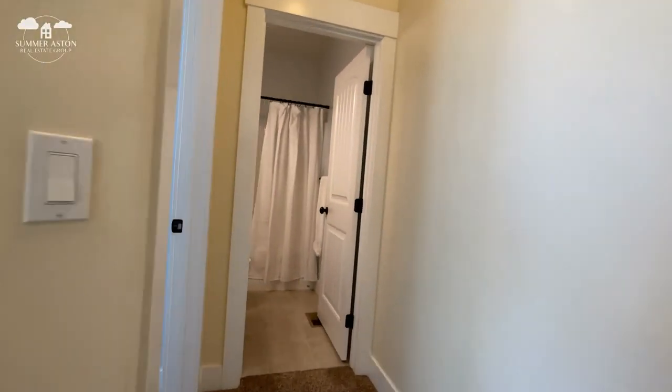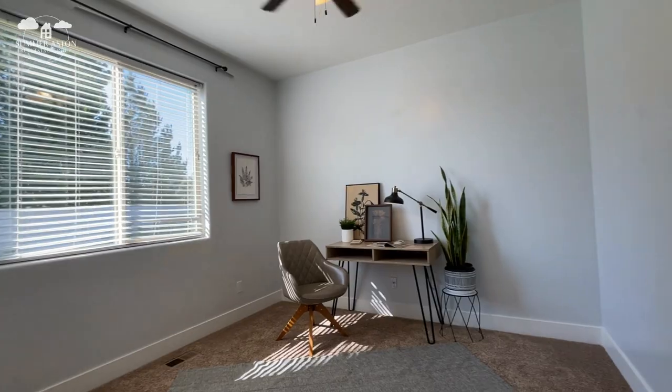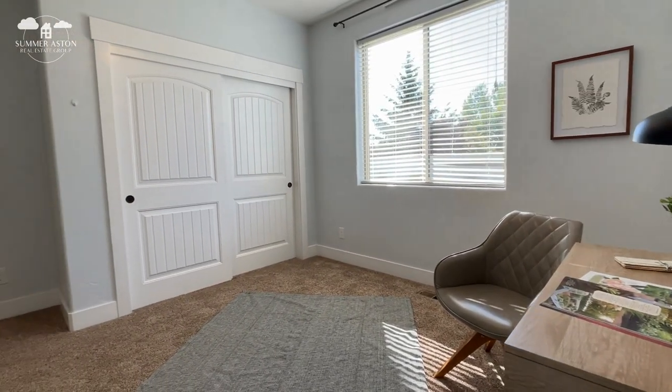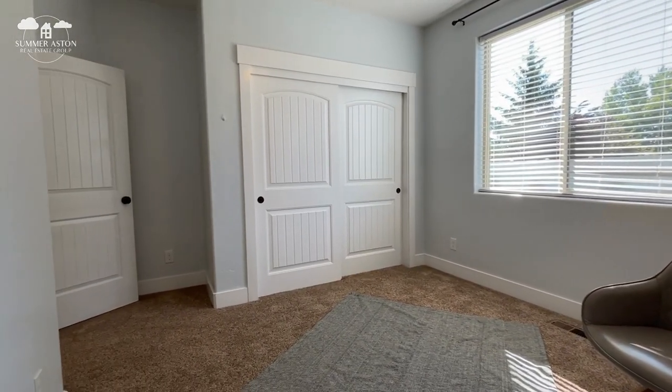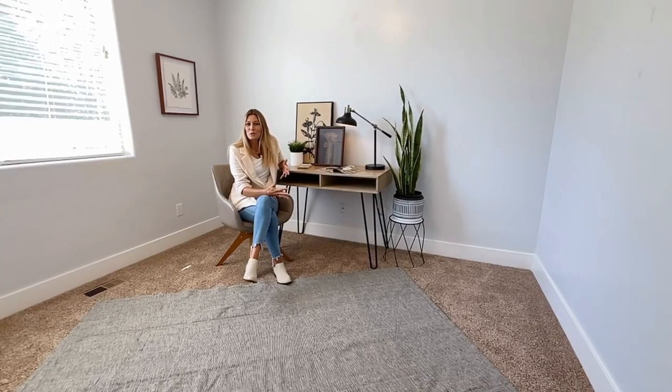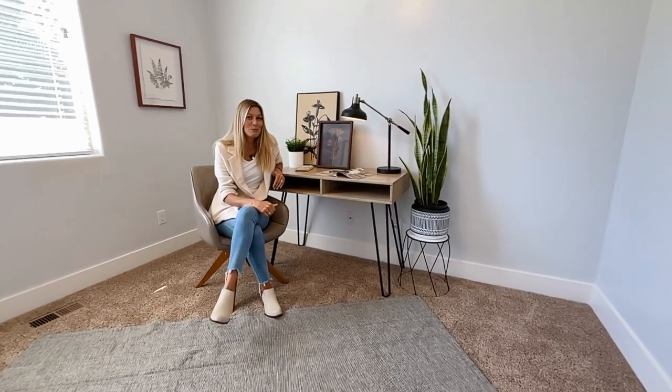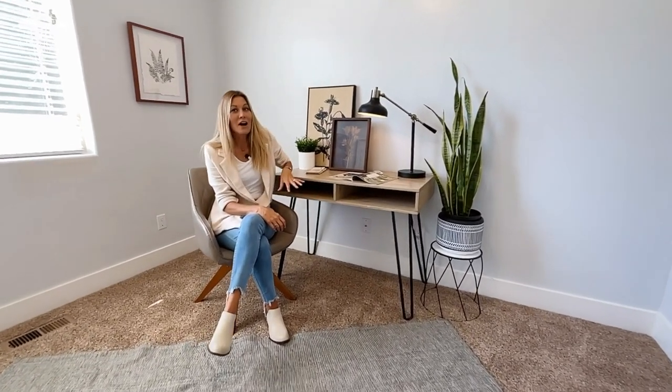Completing the downstairs is a full bedroom with its own full bathroom. It's currently set up as an office, but when I said there's room for everyone in this home, I meant everyone. This also makes the perfect room for in-laws or young adults who need their own space, and you could move the office into the front room or upstairs.